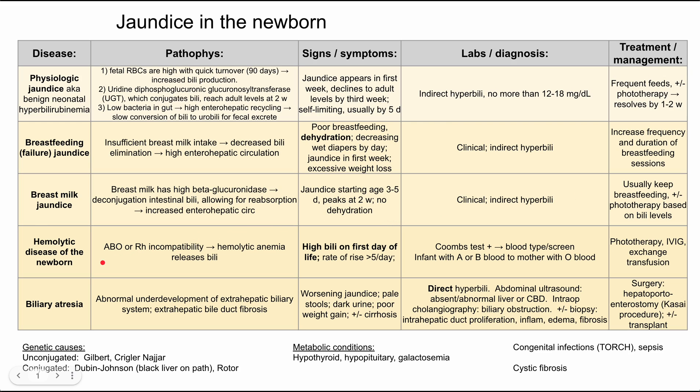Next, these last two are a little more severe. Hemolytic disease of the newborn is caused by ABO or Rh incompatibility, which causes a hemolytic anemia where red blood cells are broken open, releasing bilirubin into the blood. This is distinct because it presents with high bilirubin on the first day of life, and the rate of rise of bilirubin is high — at least five per day for hemolytic disease of the newborn.